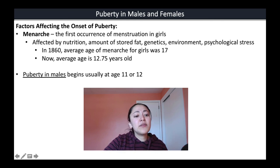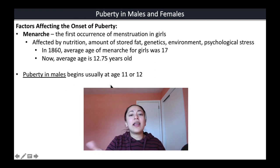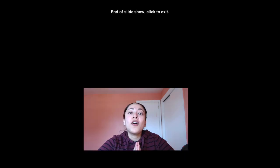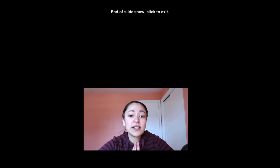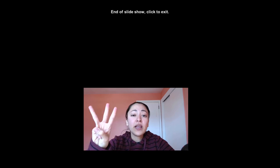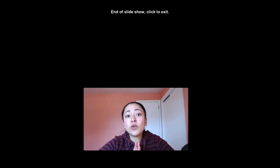Puberty in males tends to begin at around age 11 or 12. That is the end of part two of the reproduction lecture series. To learn more, watch part three, which will cover gametogenesis — the formation of sperm and eggs.